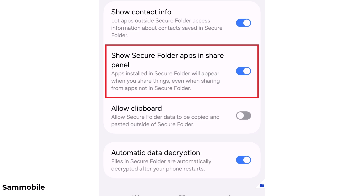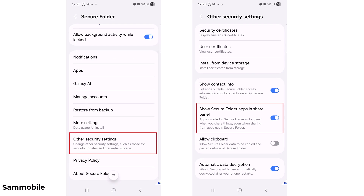This new toggle will be a game changer for users who often share media, text, or documents between regular apps and Secure Folder. It's turned off by default — go to Secure Folder settings, then other security settings to enable it.